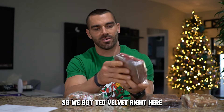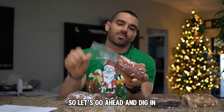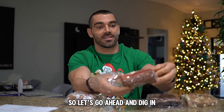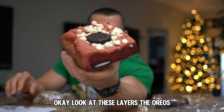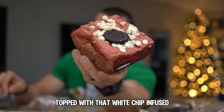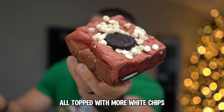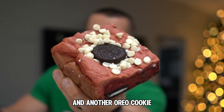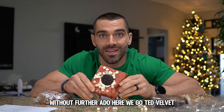We got Ted Velvet right here — we are starting off with a brownie base. Look at these layers, the Oreos. Ted Velvet brownie base laid with Oreo cookies, topped with a white chip infused red velvet cookie dough, all topped with more white chips and another Oreo cookie. All right, here we go — Ted Velvet.